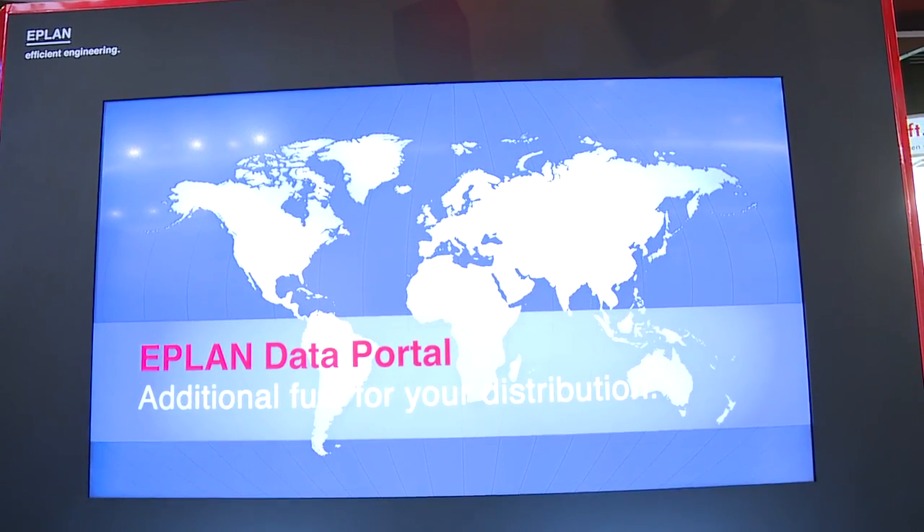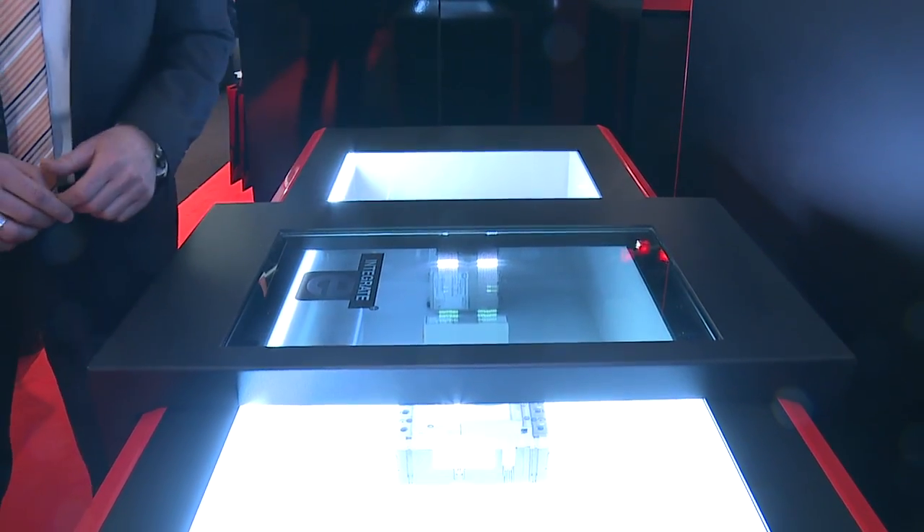What's new? With the upcoming version 2.4, ePlan Data Portal offers highlights and news for both suppliers and users. From the supplier's point of view, transparency about component download and data usage is a key factor. The new Report Center offers this transparency and makes product success predictable.